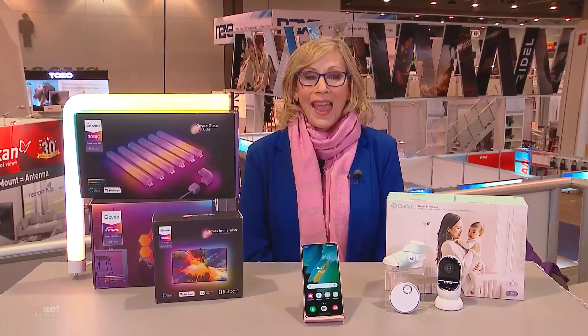Where can we go for more information? Head over to d6news.com forward slash CES 2022. Thanks, Andrea.